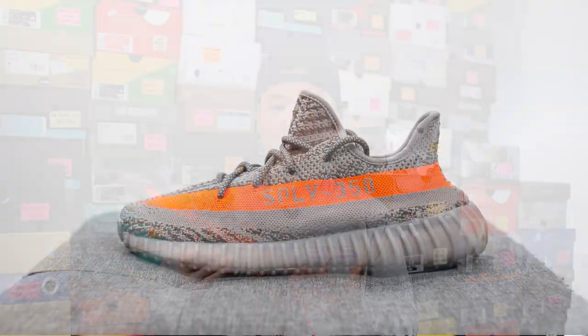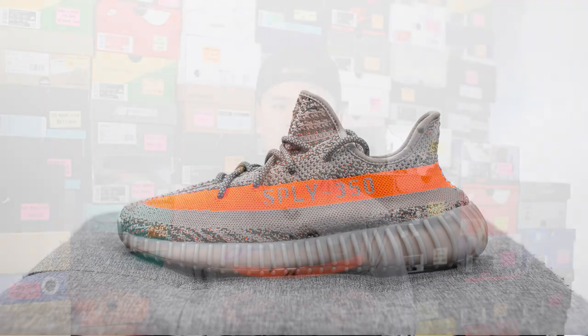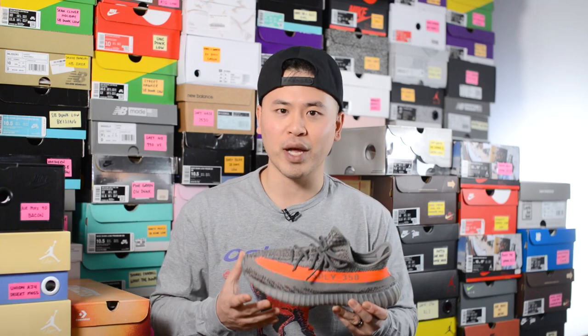This is the Adidas Yeezy Boost 350 V2 in the Beluga Reflective colorway, which dropped today on December 18th. These retailed for a price of $220 USD or $320 CAD, and the official colorway for this shoe is Beluga Reflective, Steeple Gray, and Solar Red.